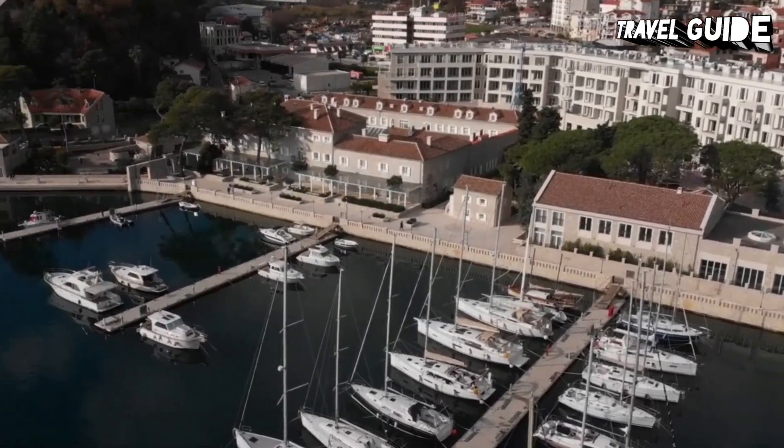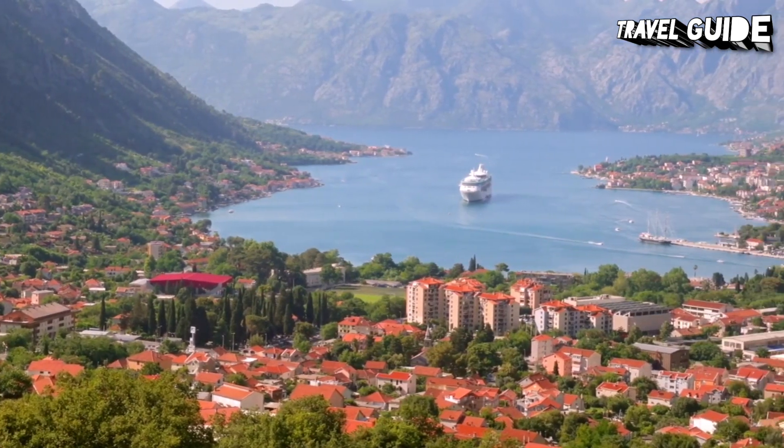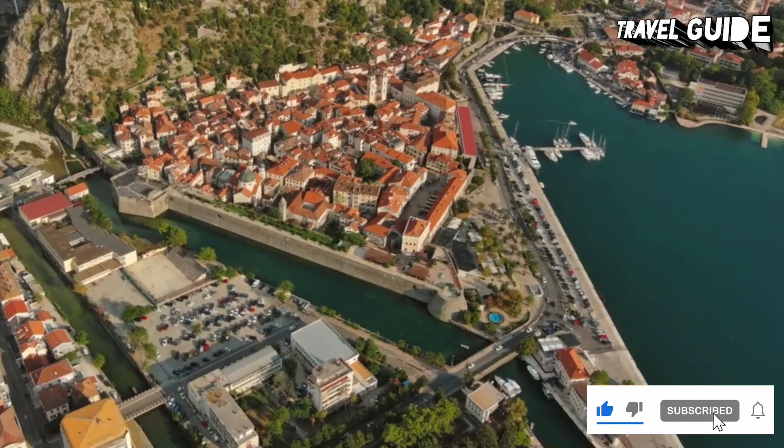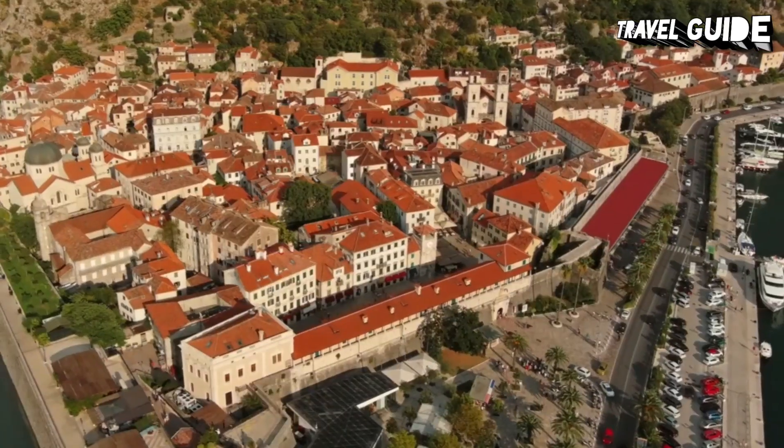The very best views are 1,345 steps above the city at San Giovanni Fortress, constructed during the 9th century. From here, you will look down on the walls, the Bay of Kotor and Old Town, and across to Mount Vermac.